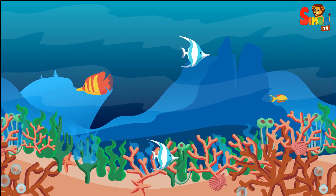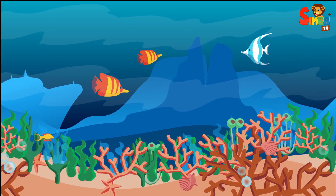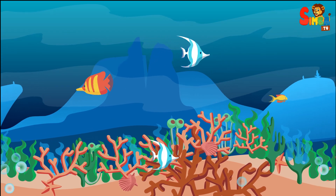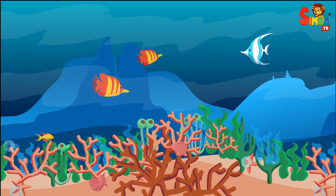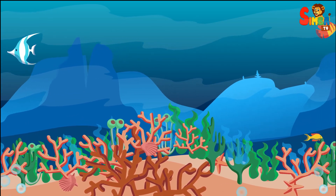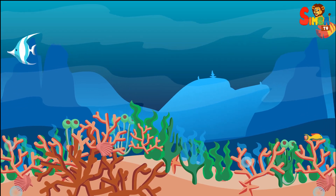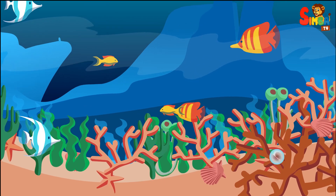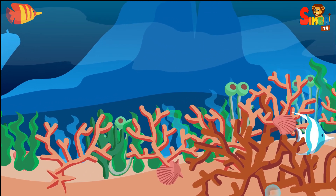Plants that live in seawater are known as marine plants and are specially adapted to survive in saltwater environments. These plants play crucial roles in marine ecosystems, providing food, oxygen, and habitat for marine animals. The main types of plants that live in seawater include seagrasses, algae, and mangroves.